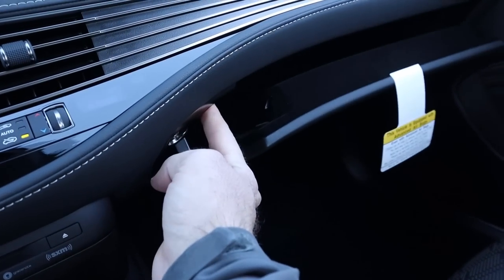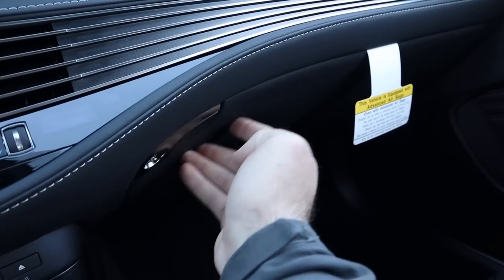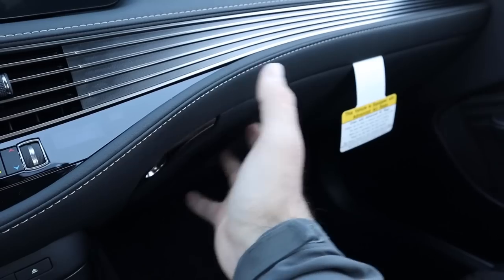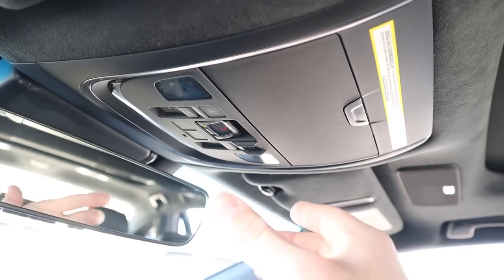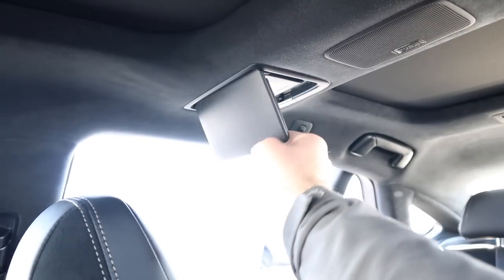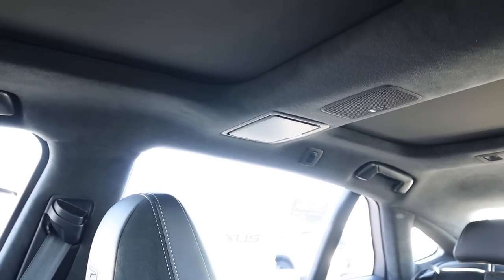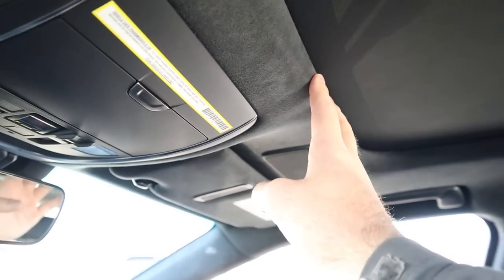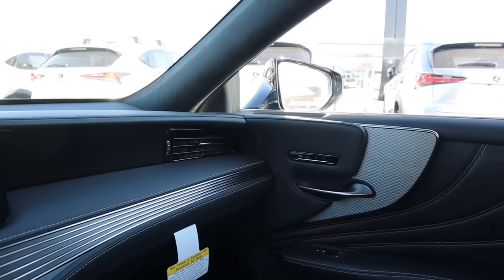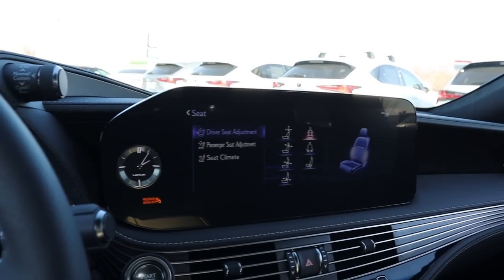The glove box is felt-lined and opens with a button press. Even above and on top of the glove box — places you'd rarely look — Lexus still uses really nice materials. Up top there's a sunglass holder that elegantly pops down, sunroof controls for both the front and rear, and a vanity mirror for rear passengers. The suede headliner looks and feels very premium. The attention to detail in this interior is just outstanding — everything flows together beautifully.